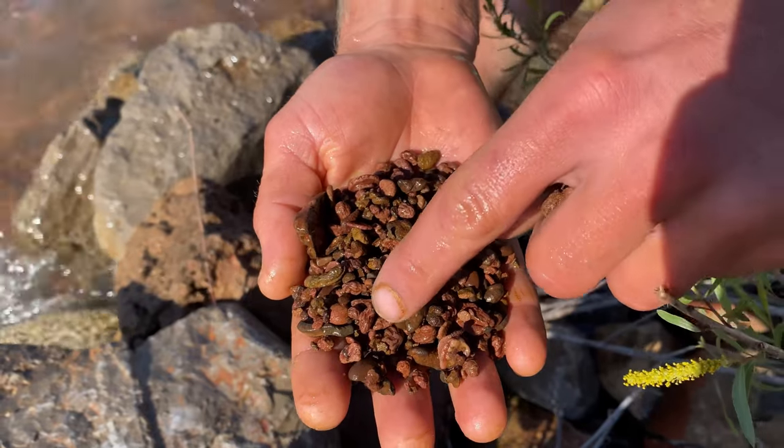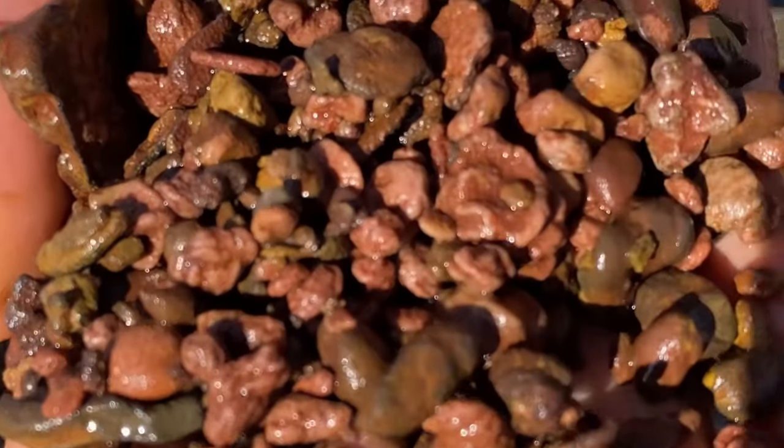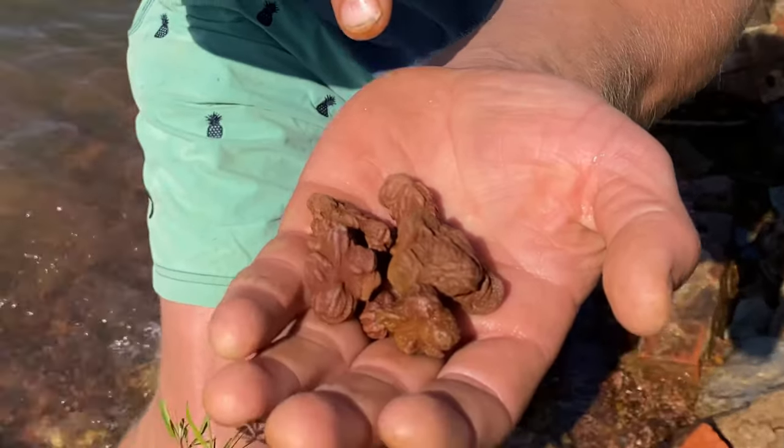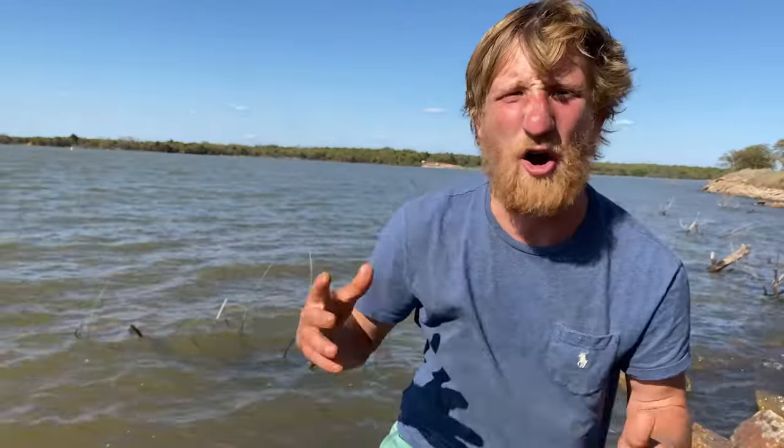Tiny little rose rocks all in here. Look at that one, that's pretty. I came out here earlier and found a few of them, but we're trying to find some bigger than this. I'm actually gonna walk to that little island out there and hopefully no one's been there and there'll be bigger ones, so let's go check it out.